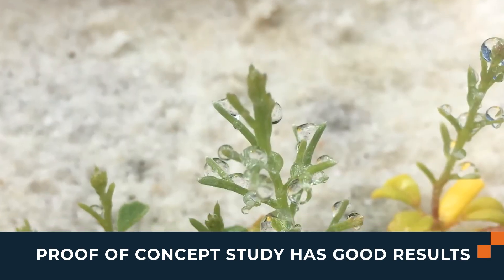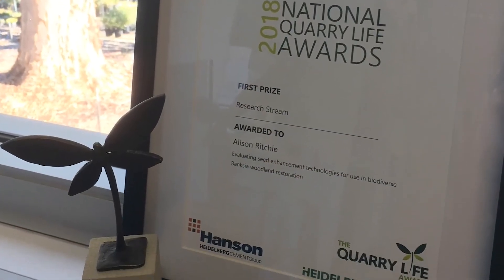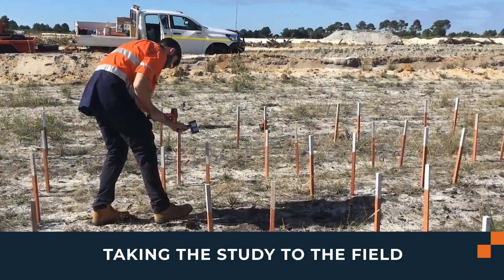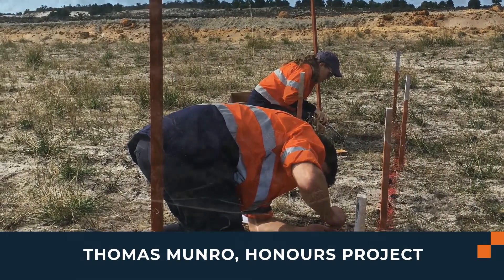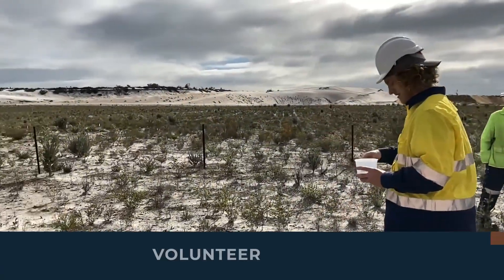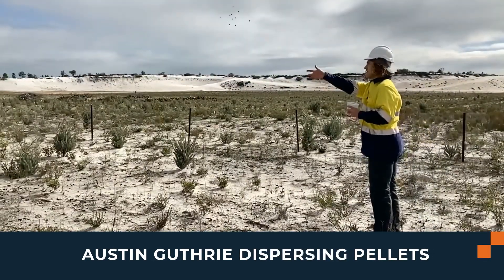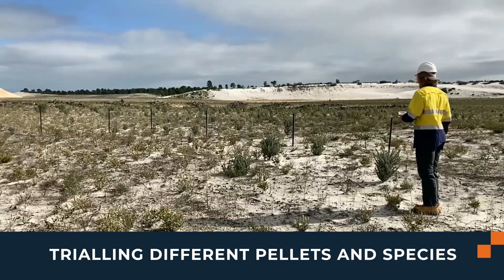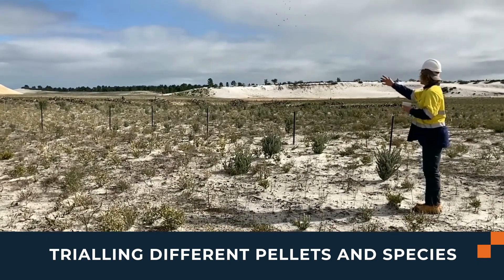The proof-of-concept study had great results and this is what was presented at the Quarry Life Award, resulting in Alison winning first prize in the national competition. It was then time to take the study to the field at Gaskell Quarry. Various trials were set up with Thomas Munro as an honours student dispersing the seeds into his trial of different species, with seeds broadcast directly into the area at random locations.